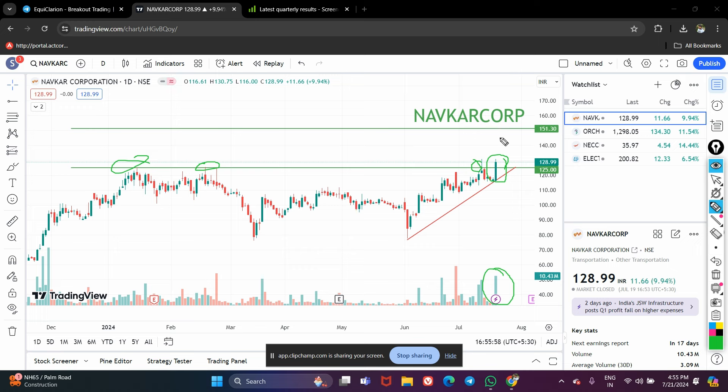Even in this weak and volatile market, you can see the strength in this stock. My short-term target for Navacar will be 150. Currently the stock is trading at 128, and you can keep the stop loss below this candle, which is around 115. So these are the levels to watch in Navacar Corporation.